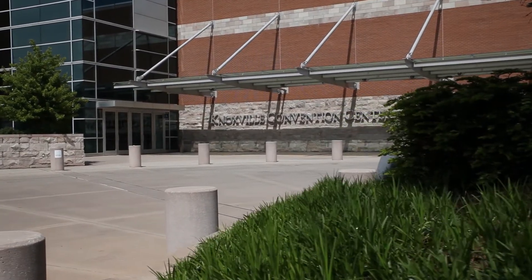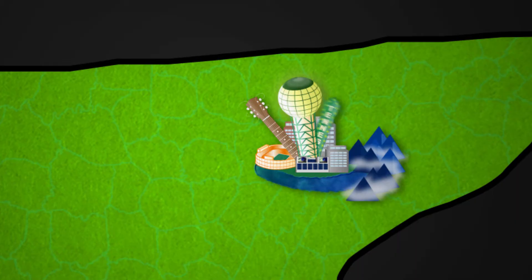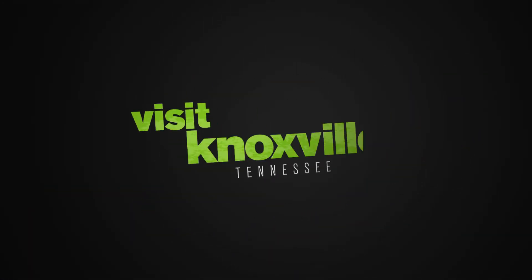Choose the Knoxville Convention Center. We will make you shine. Plan your visit at VisitKnoxville.com.